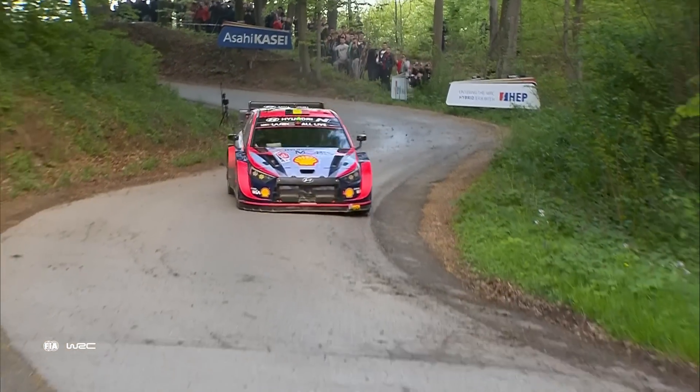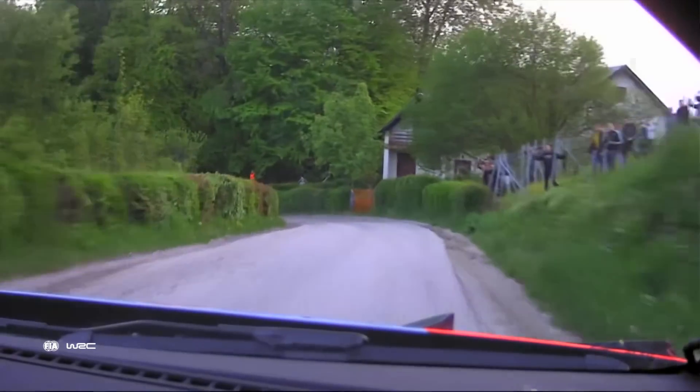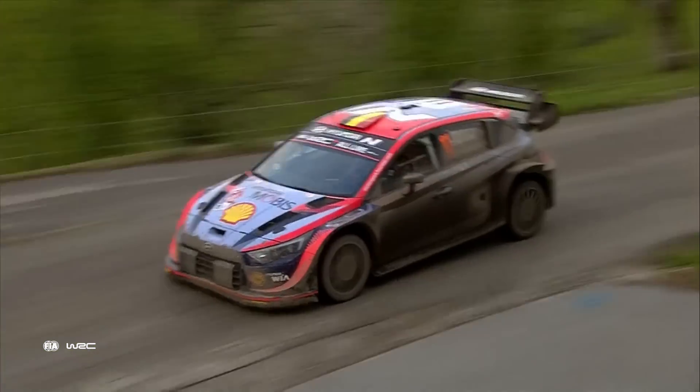Surface changes are an integral part of the challenge in Croatia — a world away from the ultra-smooth tarmac of, say, Catalonia. Throw in changeable weather, as witnessed last year, and tyre choice becomes all the more important.